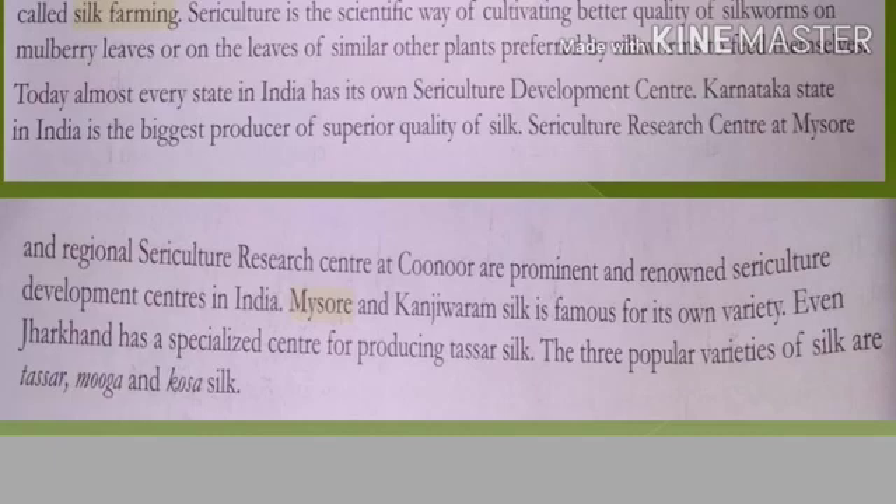Today almost every state in India has its own sericulture development institute to promote silk production. Karnataka is the state of India which produces the superior quality of silk and is the biggest producer, having a major sericulture research center at Mysore. Specialized silk from Mysore and Kanjivaram is called Kanjivaram silk. Karnataka and Mysore are the top leading producers of silk in India.